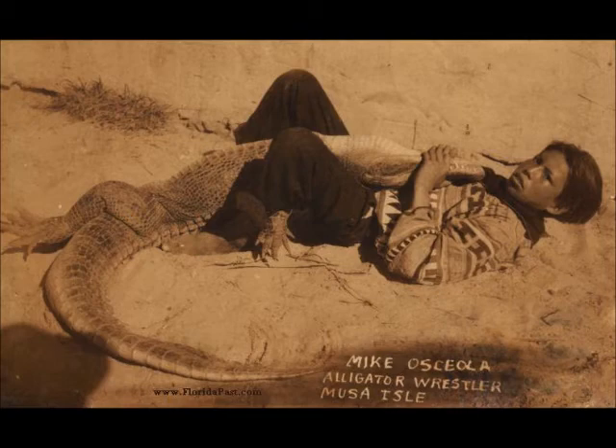Corey Osceola is known as the founder of the Naples Seminole community. Most of the Seminoles there have some connection to him - a really nice community because of him.